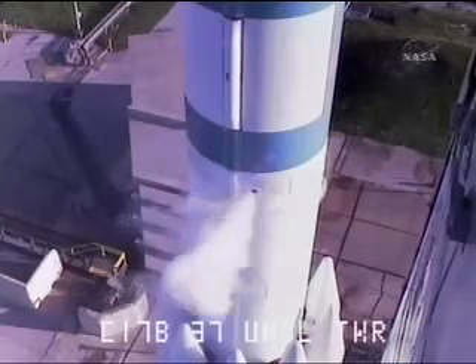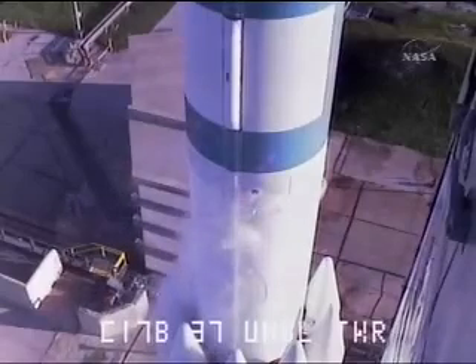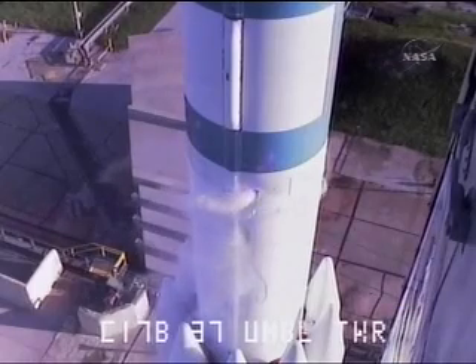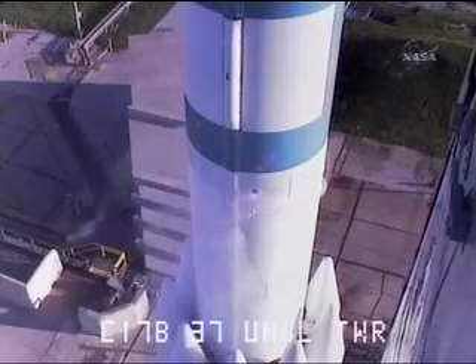ATC-3, main power disable on. 35 seconds. Hydraulics go. 30 seconds. T-minus 30 seconds.